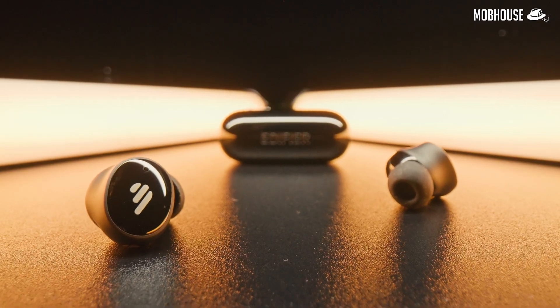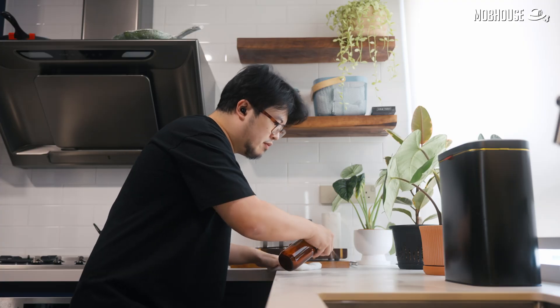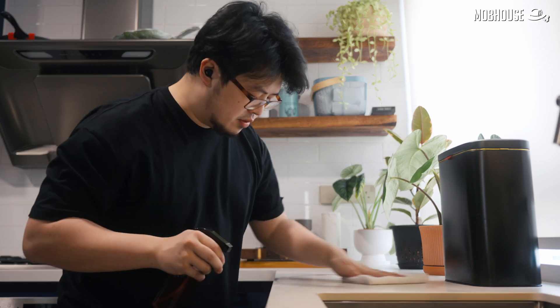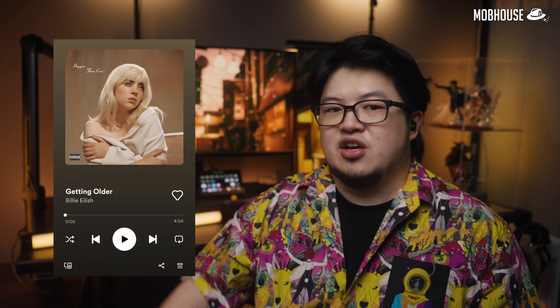Of course, TWS earbuds with good ANC are completely useless if they sound horrible, right? So here's a quick review of the Edifier TWS1 Pro 2's audio quality. I think they are very fun with a V-shaped sound signature. The bass has quite a bit of oomph and extension with just a tiny bit of mid-bass bleeding. The mids are clear with present and airy vocals, which I like. The treble is also quite detailed without being fatiguing — a very versatile sound. Not the most resolved, but great for the price. You can enjoy everything from Tank from Cowboy Bebop to Metallica to Billie Eilish or Jacob Collier. Check them out in the description if you want to pick one up — they're very affordable at just RM199.